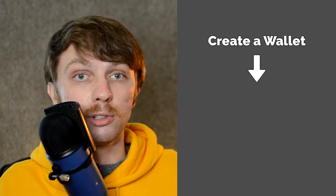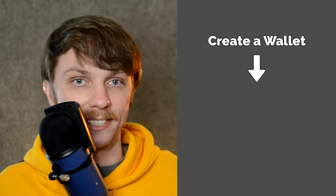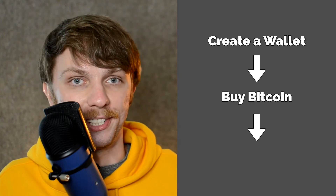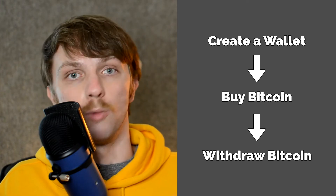First, you will need to create a wallet where you will store your Bitcoin and then you will need to find your wallet address. Second, you will need to buy Bitcoin from any of the crypto exchanges. And third, you will need to transfer your Bitcoin from the exchange into your wallet.